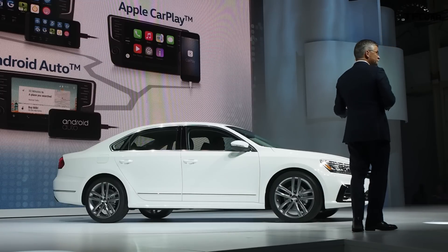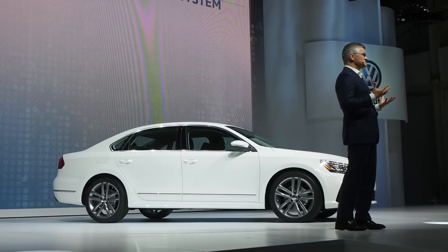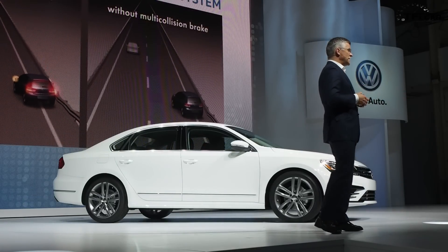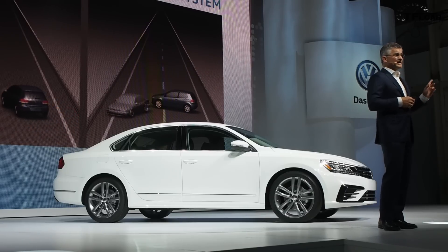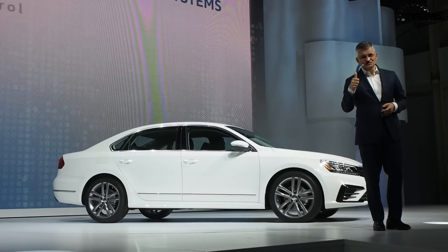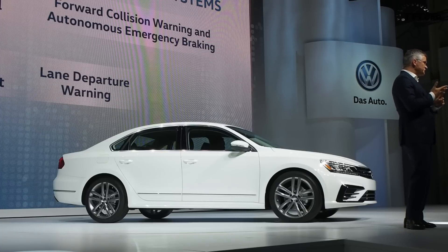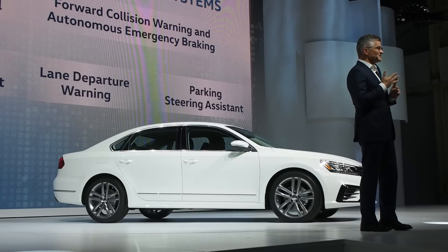The new Passat offers a whole combination of new driver assistance systems. The Automatic Post-Collision Braking System is standard on all Passat models — it applies the brakes after a primary collision, helping to reduce the chance of additional damage. We are confident we will get top safety ratings. Additional systems include adaptive cruise control, forward collision warning with autonomous emergency braking, blind spot monitor with rear traffic alert, and lane departure warning that actively steers the car back into the lane.